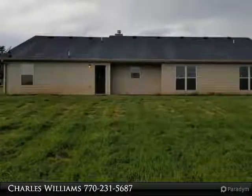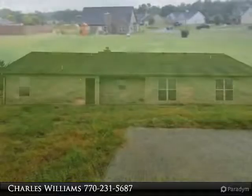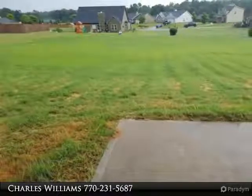Custom stained kitchen cabinets with granite countertops, pantry, open great room with stacked stone fireplace and built-in bookcases.